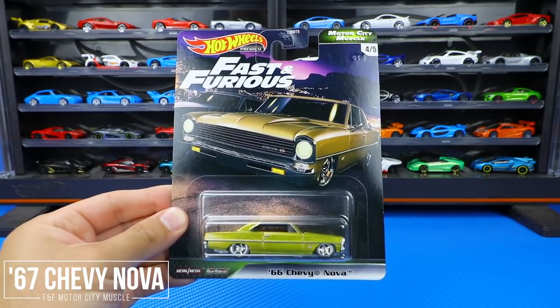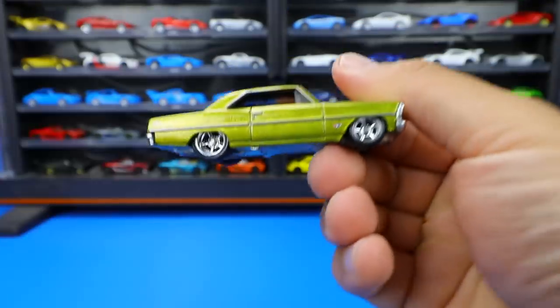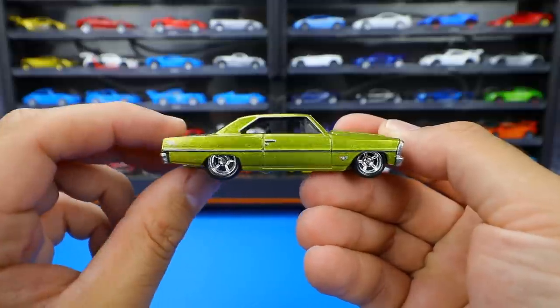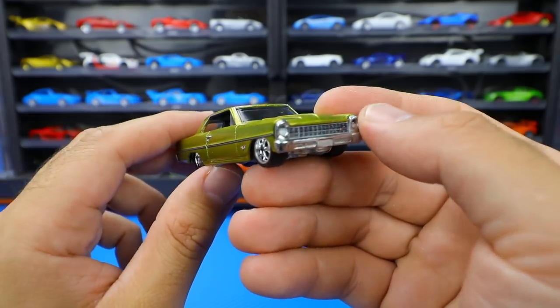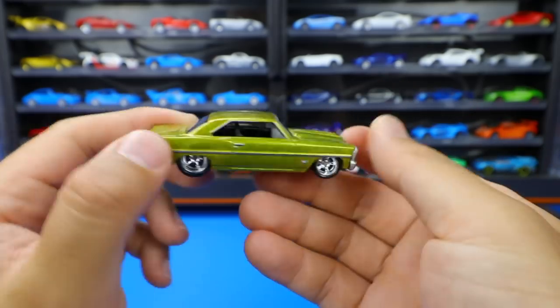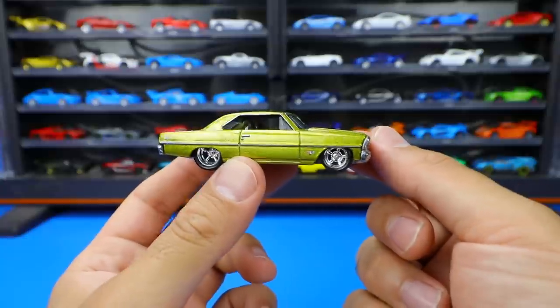Next up is the 1966 Chevy Nova, number four of five from this set. It looks to be a metallic goldish color, lowered with some nice custom wheels — definitely not a stock look. It's all customized out with a lowered stance and speckled paint job. From the front, there's a big grille, and this just looks like a fast, loud muscle car.